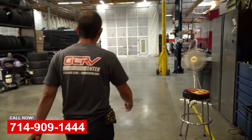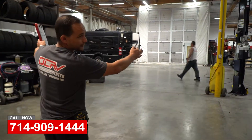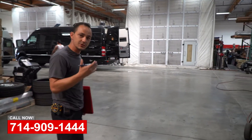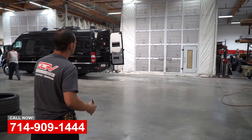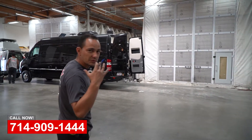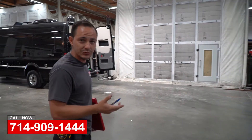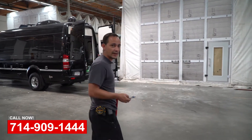In our first area, we've got our first stage paint booths. This is where we do all of our sanding, all of our prep before it actually goes into our final stage paint booths. It's basically the dirty rooms, as we would call it. The final stage would be our clean rooms, which is over in that section.